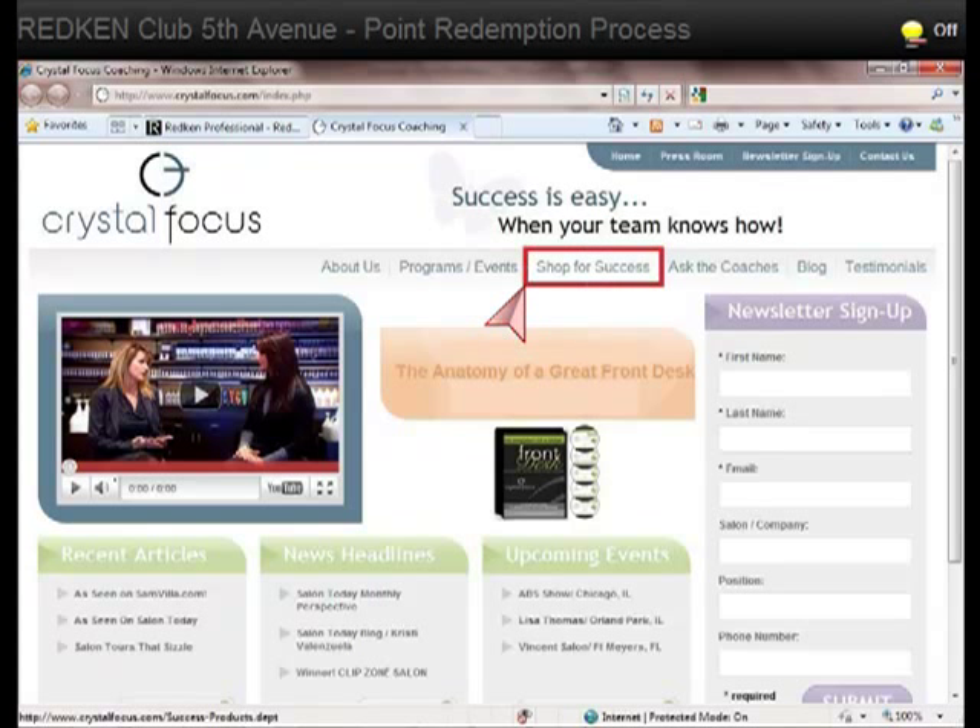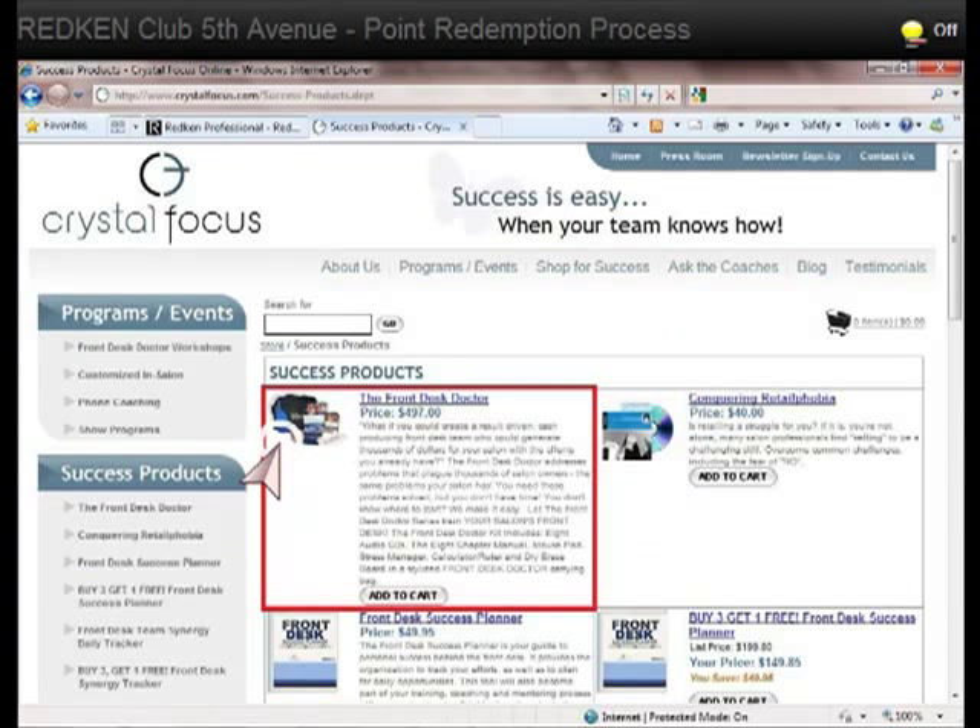In the meantime, please feel free to visit CrystalFocus.com and check out our success products. Under Shop for Success, you'll find the Crystal Focus Success products.